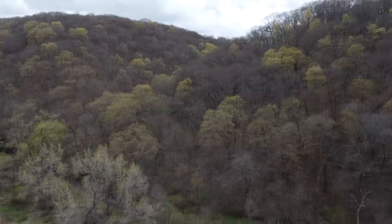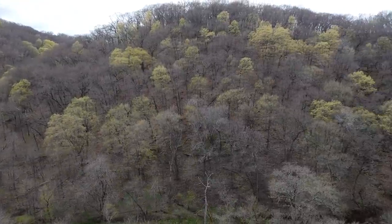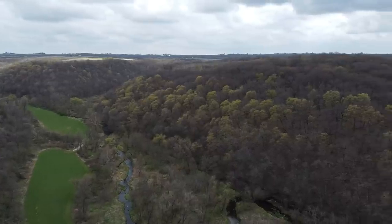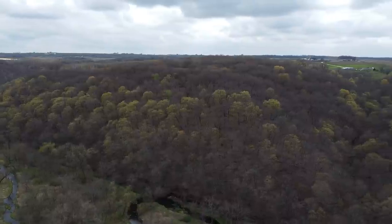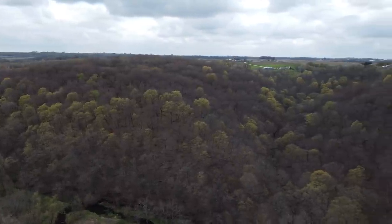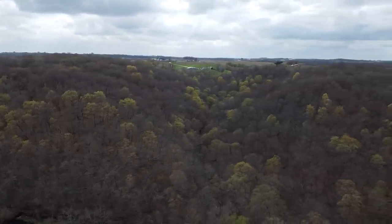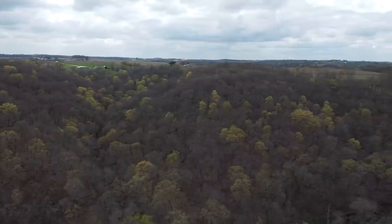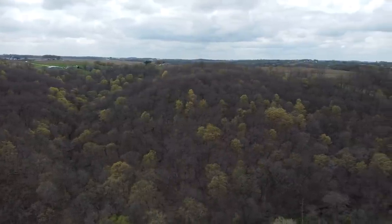Deer don't want to work any harder going through this country than they have to. So if you find saddles in a ridgeline, that's where they're going to cross the ridge. If you find more gradual slopes, that's where they'll go up and down. If it's really steep, they're going to go around those spots — even when they're side-hilling, they won't travel through that. They'll go above or below it, so that makes funnels either above or below.